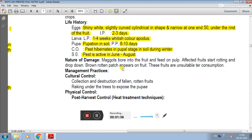In nature of damage, the damaging stage is the maggot, which bores into the fruit and feeds on the pulp. The fruits start rotting, developing brown rotten patches, making them unsuitable for consumption.